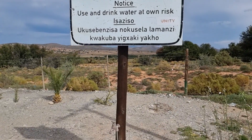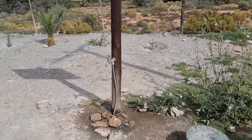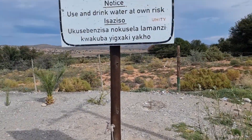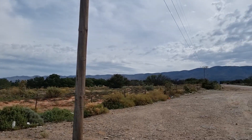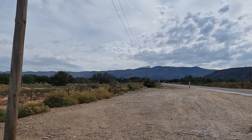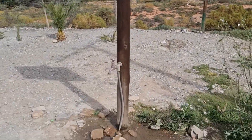And yes, it is in the middle of the desert — well, semi-arid desert. This tap in the middle of nowhere. As you can see, there's not much around here. Let's go have a look.